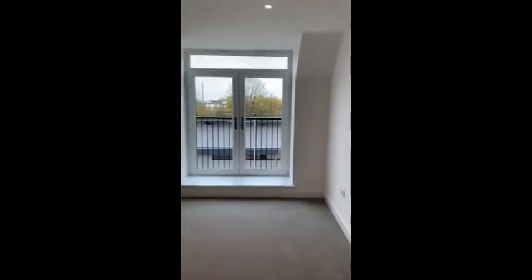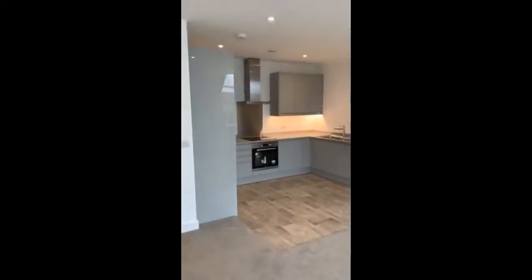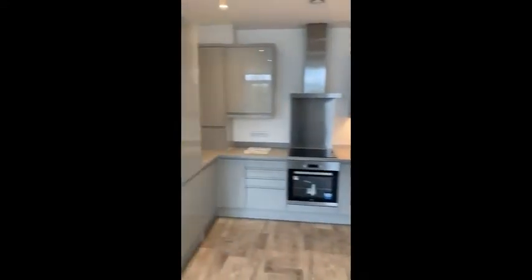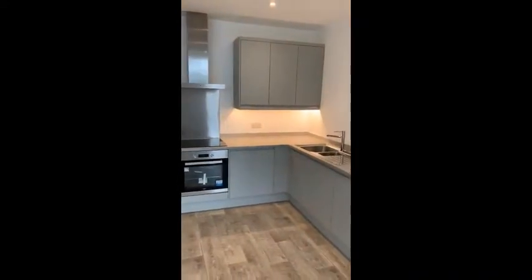This is the open plan living area — obviously room for a dining table, Juliet balcony, and kitchen. Integrated appliances within the kitchen as you can see: Beko oven with hob, fridge freezer, and plumbing for washing machine.